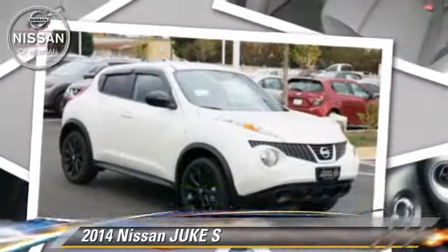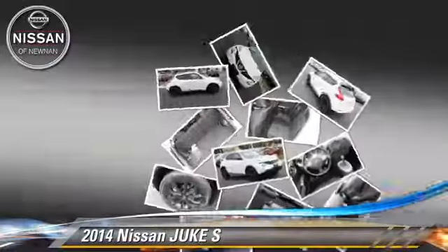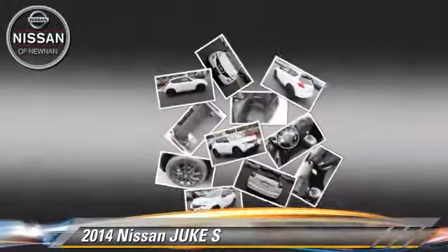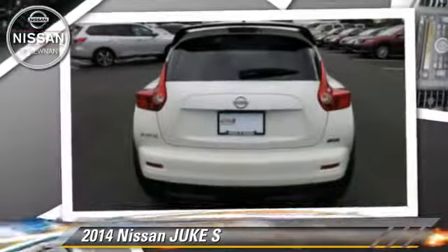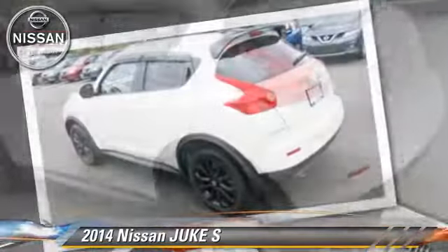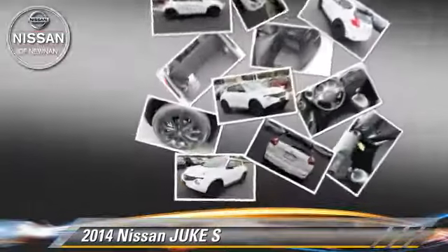Powered by a 1.6-liter four-cylinder engine with a continuously variable transmission, this vehicle is well equipped. This Nissan features power windows, powered door locks, and tilt wheel.